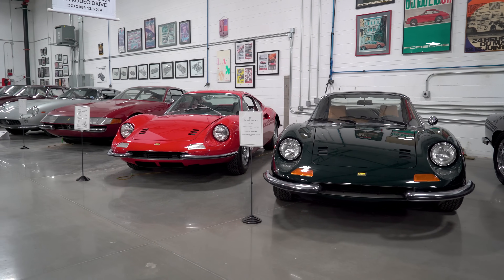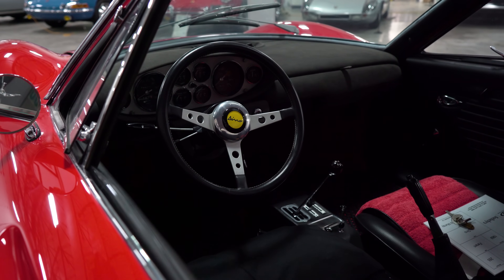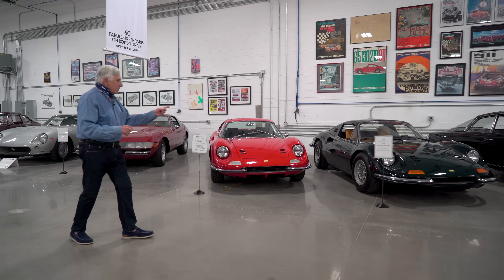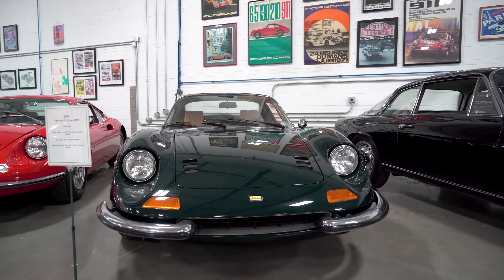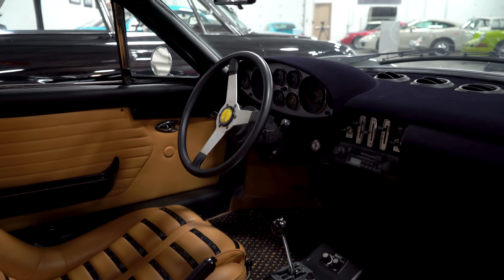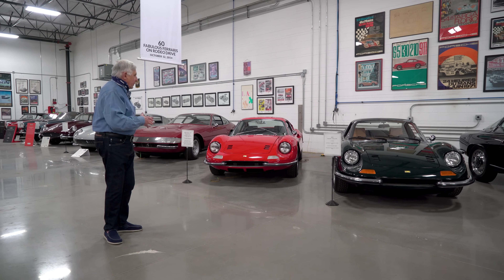These are two Dinos. One is a 1969 L-series Dino with aluminum lids and doors. And this one's a 1974 Dino, and it's a Spyder so the top comes off and fits behind the seats. This one has power windows and radio and everything, and the other one doesn't — it's just plain stripped down.